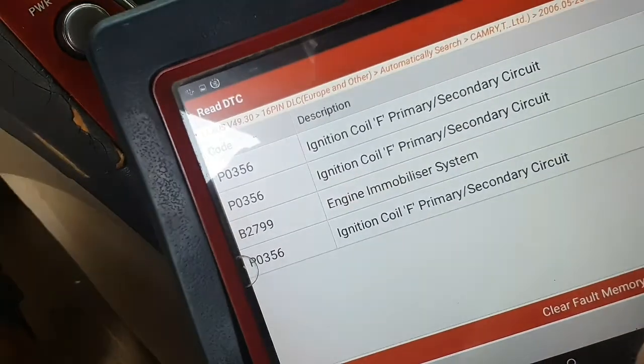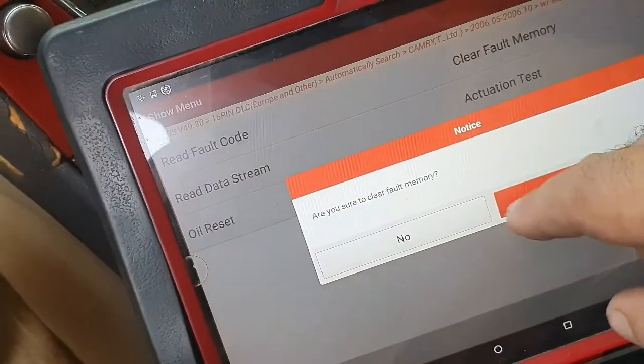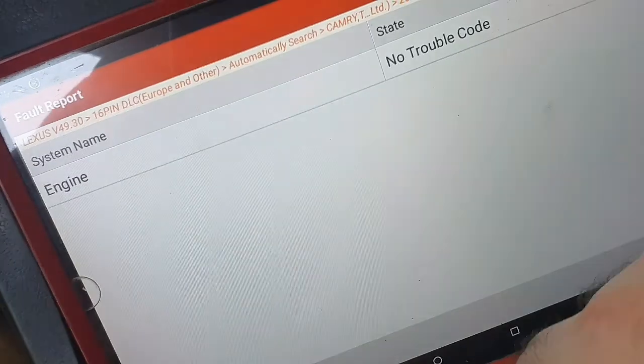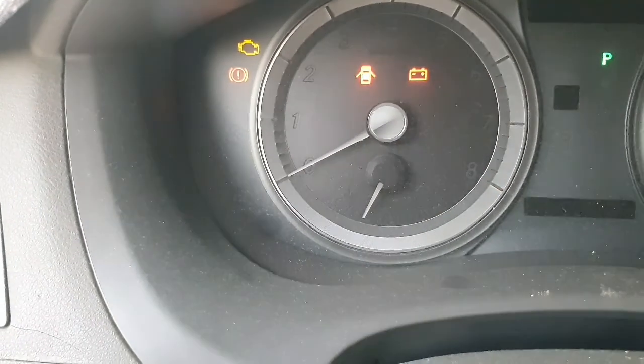Clear the code. The check engine light is gone. Thank you for watching.